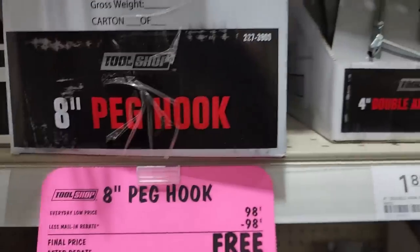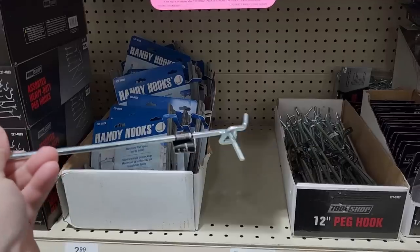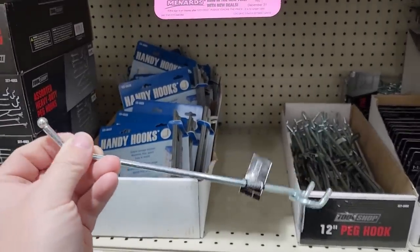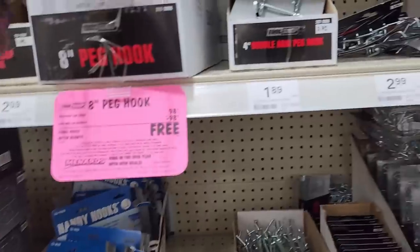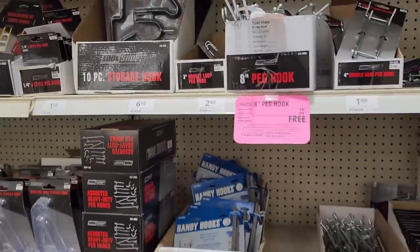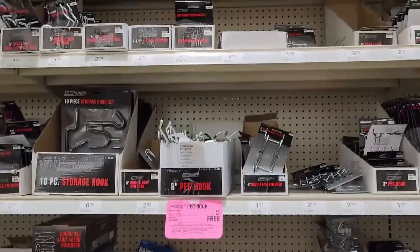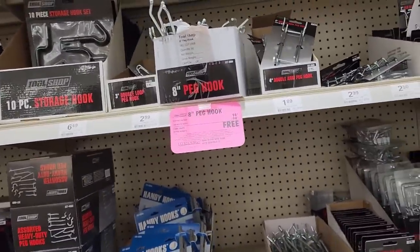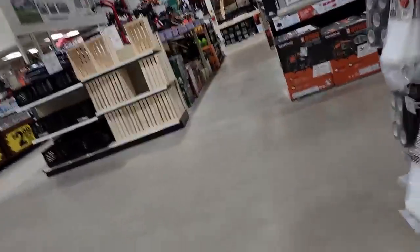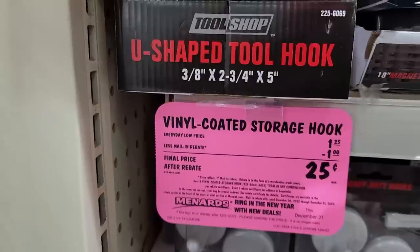Here we have some free peg hooks — 8-inch peg hooks, limit 4 — and we're in the shelving area. They look like this one right here. Eight inches? I think they're fudging it a little, maybe seven and a quarter — we'll just call it a round up.